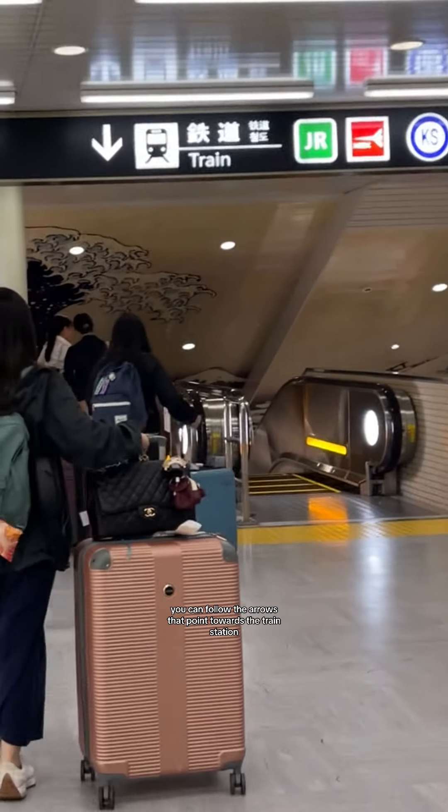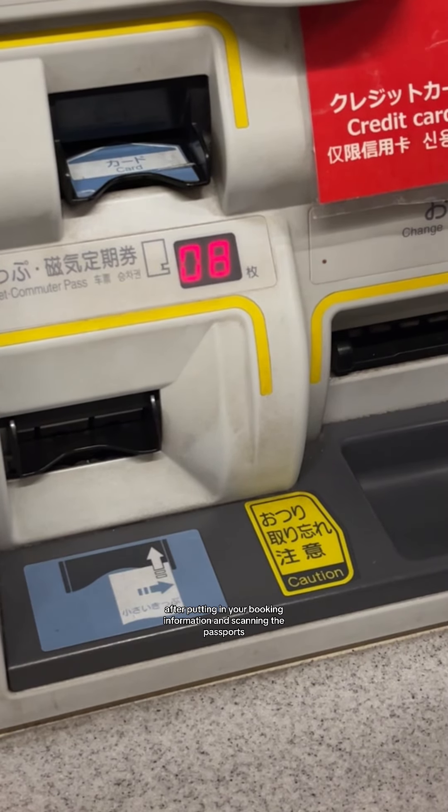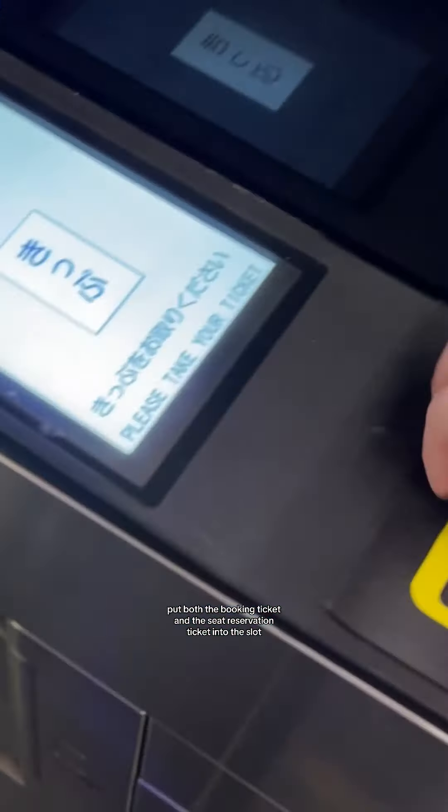Once you arrive in Japan, follow the arrows pointing toward the train station and there will be some kiosks where you can pick up your passes. After entering your booking information and scanning your passports, you will receive the tickets. Once you reach the ticket gate, put both the booking ticket and the seat reservation ticket into the slot and you're good to go. Happy traveling!